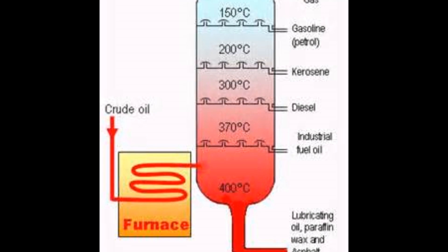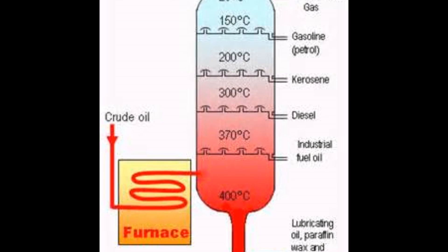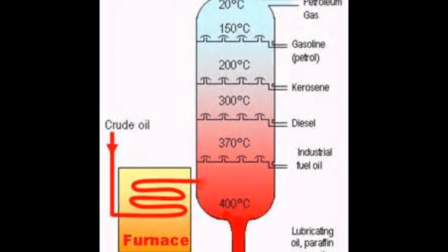This begins a process known as separation, which separates different components that have different boiling temperatures. As you go up the distillation tower, the boiling temperature is cooler and the refining process is more tedious, creating kerosene, gasoline, butane, and propane.